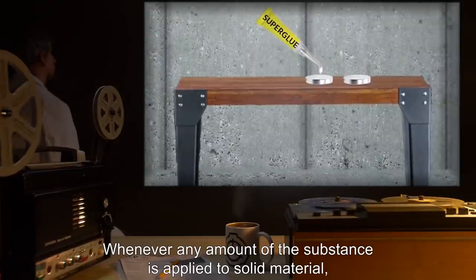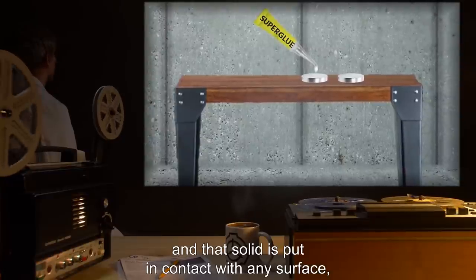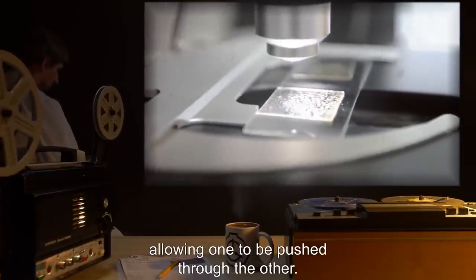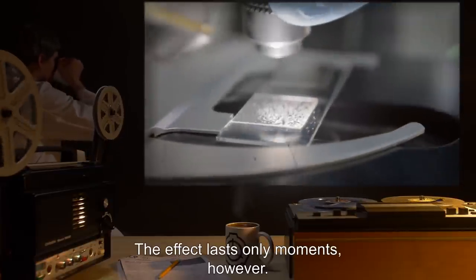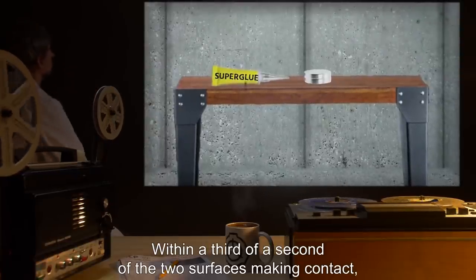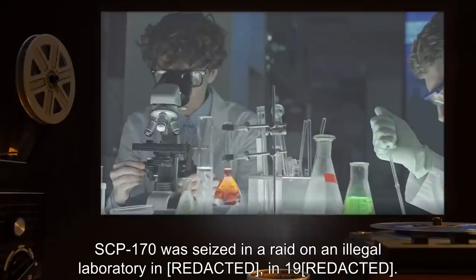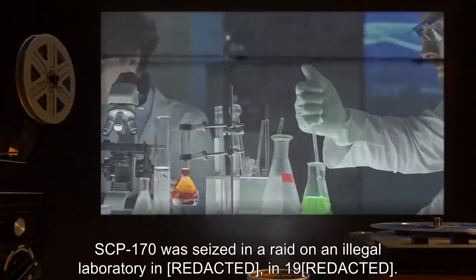Whenever any amount of the substance is applied to solid material and that solid is put in contact with any surface, both objects lose molecular cohesion in the area surrounding the contact points, allowing one to be pushed through the other. The effect lasts only moments; however, within a third of a second of the two surfaces making contact, the ability of each to pass through the other is nullified, leaving both permanently bonded together. SCP-170 was seized in a raid on an illegal laboratory.